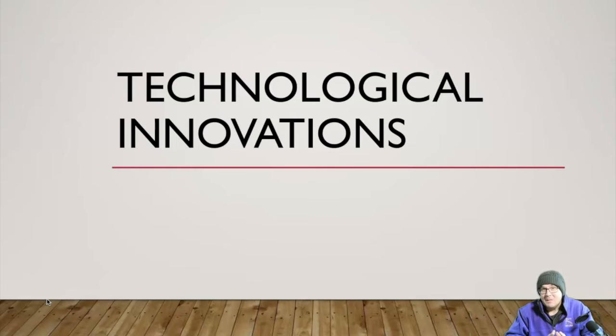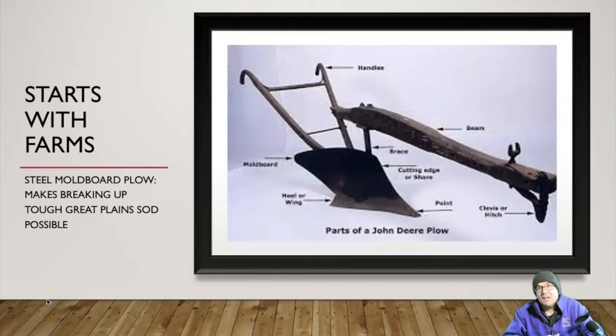Today we're going to talk about technological innovations in the late 19th century. Specifically we're going to start out with one material that's going to be absolutely critical for all this, and that material is steel — a material that really made our part of the world what it is today. The importance of steel really starts in a lot of ways with farms. The steel moldboard plow, which I have a picture of here, makes breaking up tough soil possible.